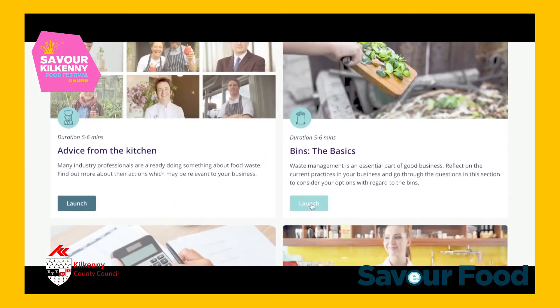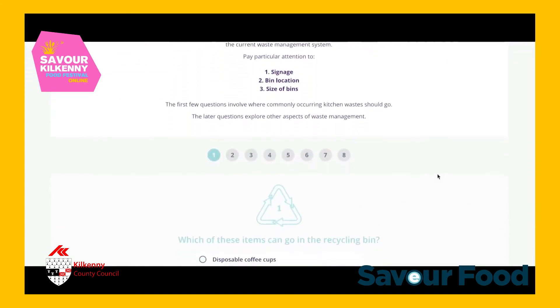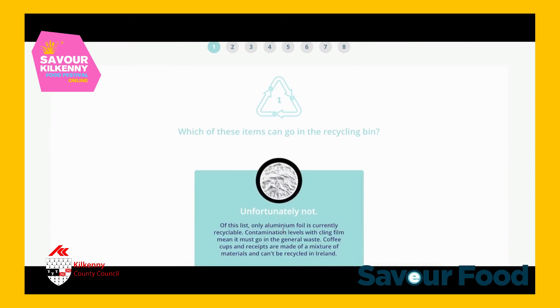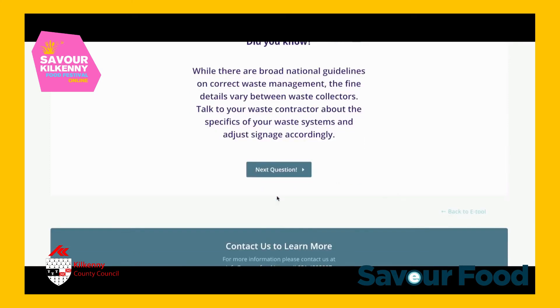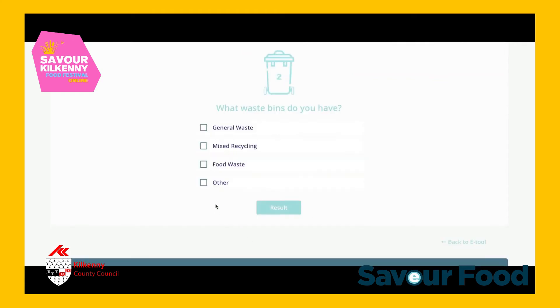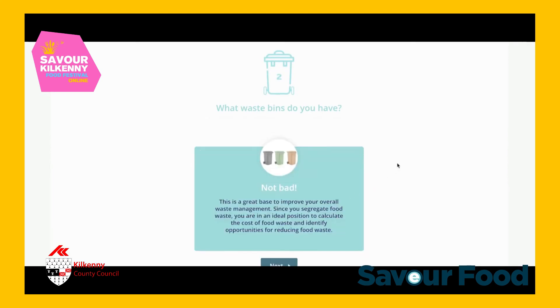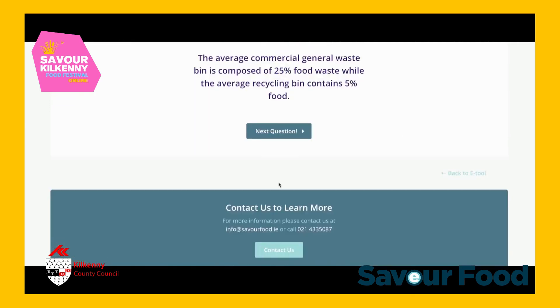The next section is Bins the Basics — all about the practicalities of waste management. Whether it's bin signage, the location of bins indoors or outside, using a brown bin or whatever else, it's about reflecting on where food waste is being generated and tracing its disposal across the business. Many waste management systems are put in and never revisited. This section facilitates the user to examine their own knowledge of the waste system and put in place changes to make it more effective for everyone involved.